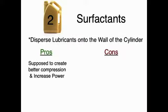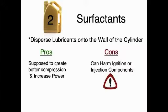Surfactants increase compression by dispersing lubricants onto the walls of the cylinder. In theory, this creates better compression which should increase power output. But in practice, these same lubricants are suspended onto delicate ignition and injection components and often lead to fouling.